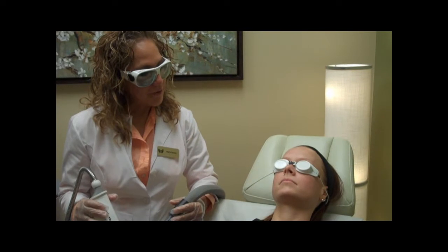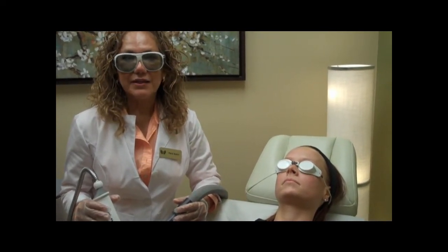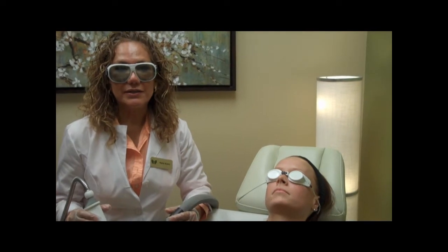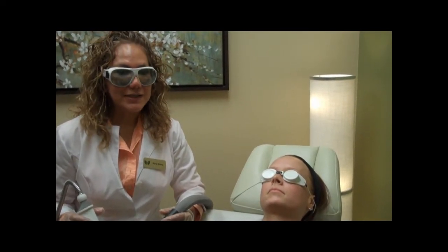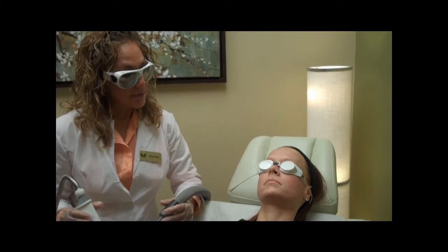Welcome back to Nova Beauty. My name is Maria Bueno and this is Amanda Barton. I'm going to demonstrate today Fraxel Skin Resurfacing. Fraxel is a procedure used to correct sun damage, acne scars, and aging skin. Fraxel takes about an hour and it's very comfortable, as I will demonstrate.